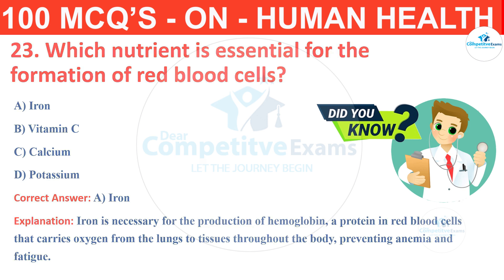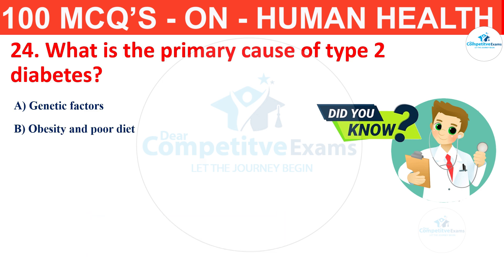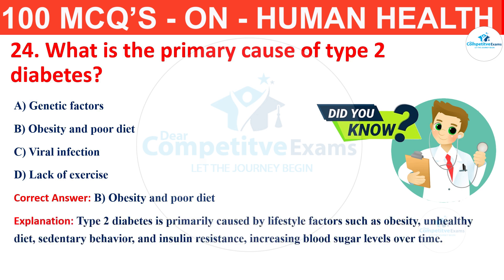Question number 24. What is the primary cause of type 2 diabetes? The options are genetic factors, obesity and poor diet, viral infection or lack of exercise? The correct answer is B, that is obesity and poor diet. Type 2 diabetes is primarily caused by lifestyle factors such as obesity, unhealthy diet, sedentary behavior and insulin resistance, increasing blood sugar levels over time.